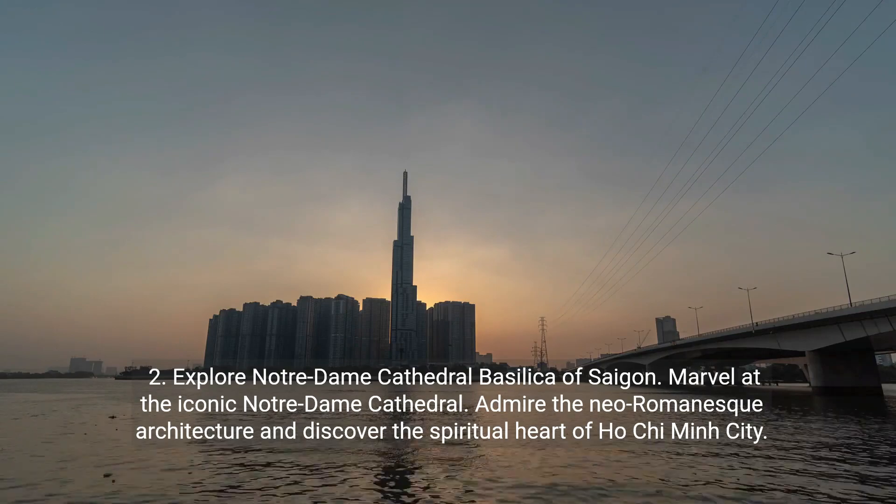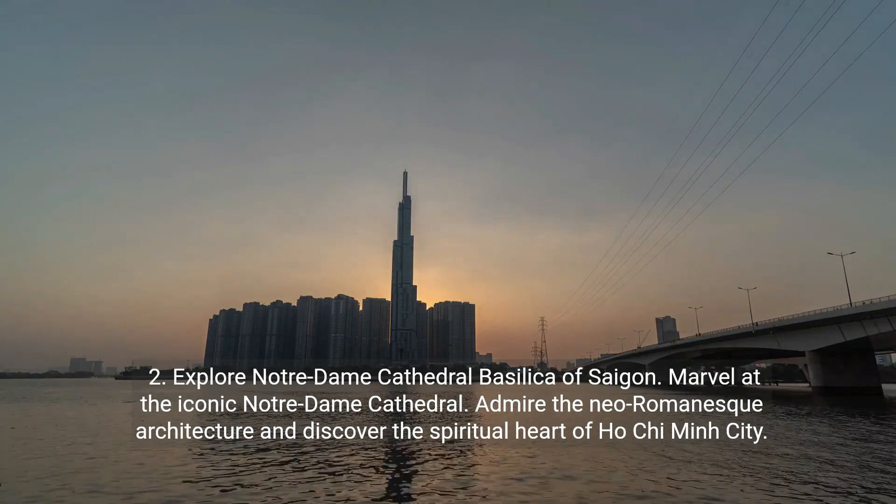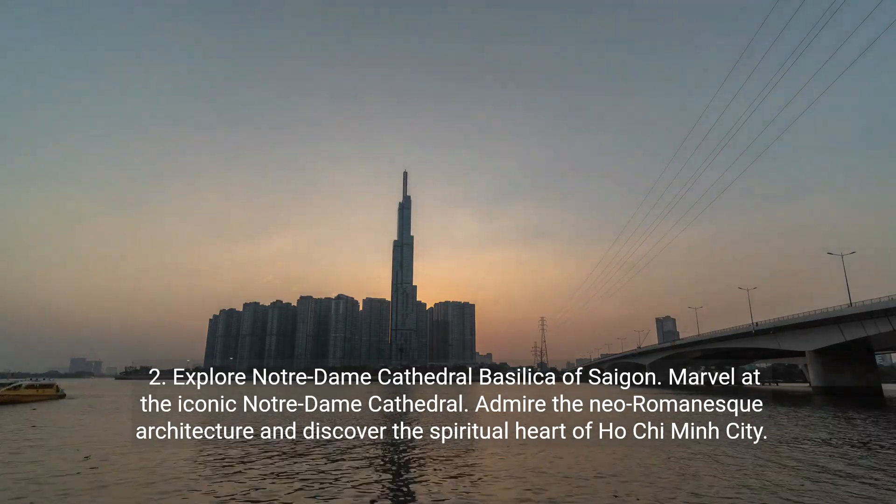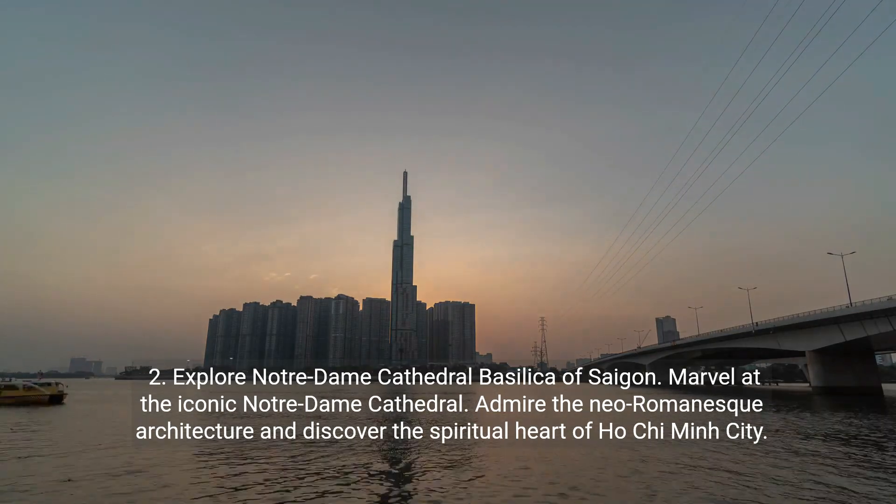Number two: explore Notre Dame Cathedral Basilica of Saigon. Marvel at the iconic Notre Dame Cathedral. Admire the neo-Romanesque architecture and discover the spiritual heart of Ho Chi Minh City.